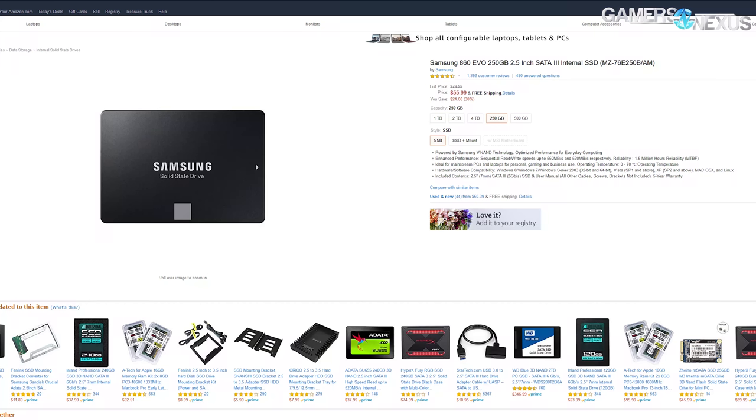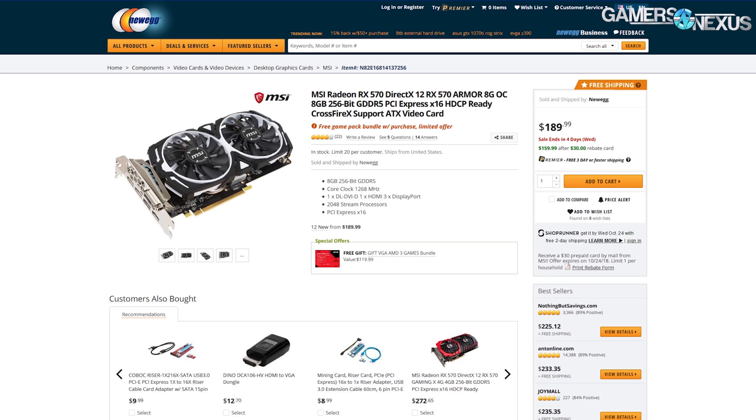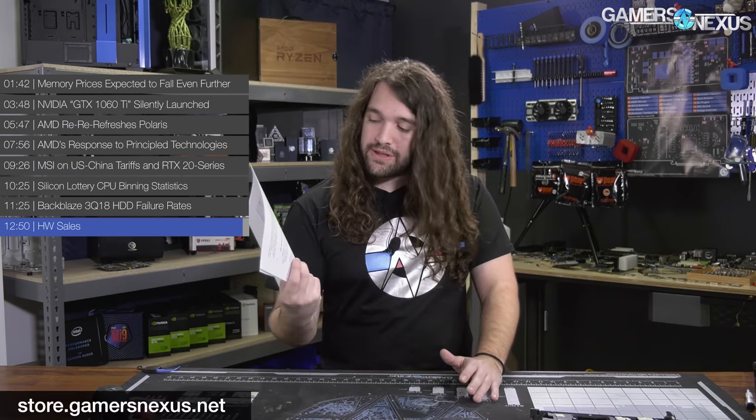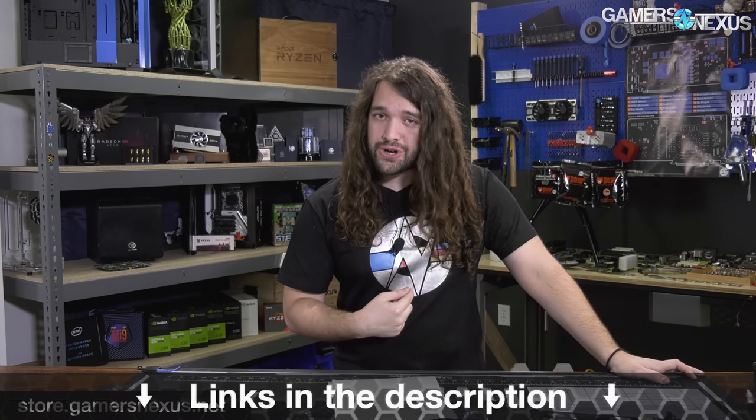For hardware sales this week, SSDs are on crazy deals — it's actually just the new price at this point. We picked up 860 EVOs and 850 EVOs at 250GB for $50 to $60, and 1TB drives are also cheaper now. MSI's RX 570 Armor 8GB card is about $160 at time of filming, including free games. Go to store.gamersnexus.net to pick up our limited edition Graph logo shirt, and go to patreon.com/gamersnexus to help us out directly. Thanks for watching.